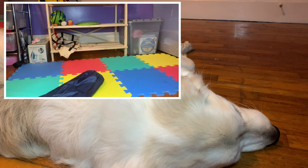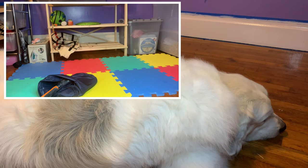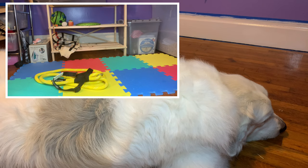I would definitely recommend getting an undercoat rake — we lost ours because Mellow chewed it up and we need to get a new one. I'll insert some pictures of rakes I'd recommend from Amazon. You're definitely going to need a lot of brushes when it comes to these dogs.